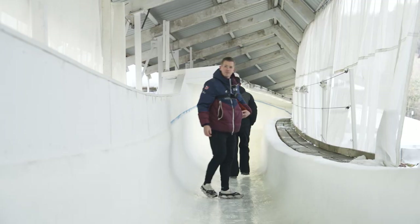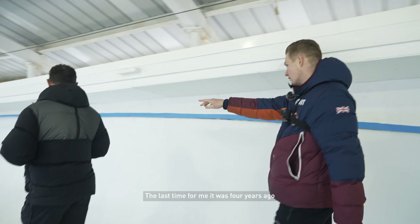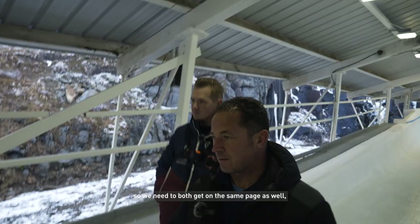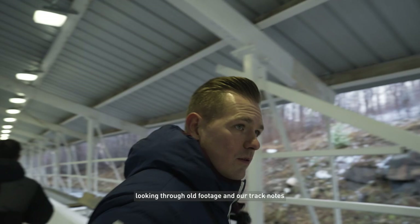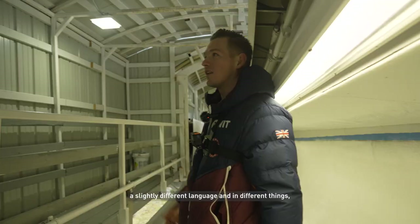Secret lines here. The first day you get here is that you're trying to pick up where you left off the last time you were here. For me it was four years ago and obviously with a new coach as well, so we need to both get on the same page. So there's a lot of talking between us, looking through old footage and our track notes and trying to match them up.